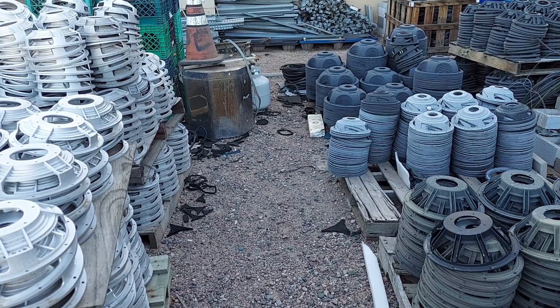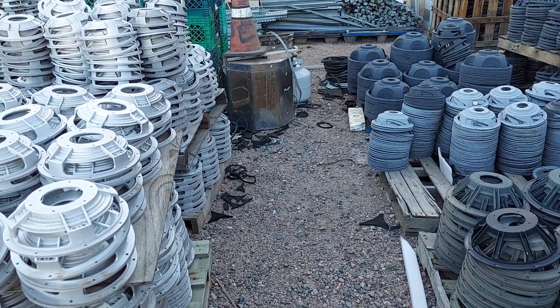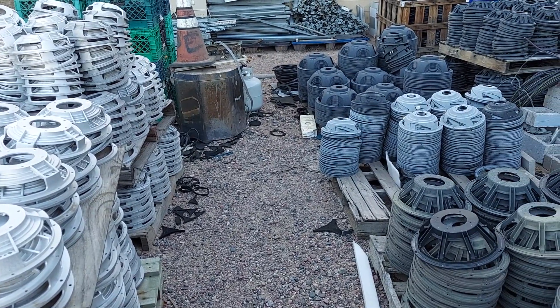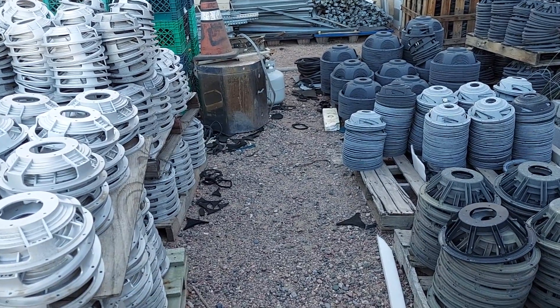We found a property there that I really liked - it was actually two houses put together on the end of a block. There was lots of just garbage and dead tires laying around, and I thought: wouldn't it be great if I could use those tires to generate electricity?